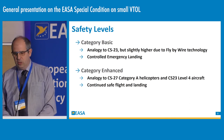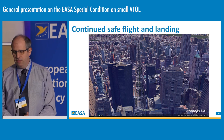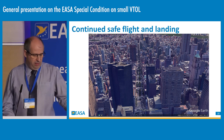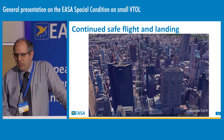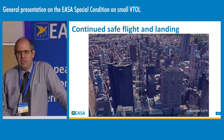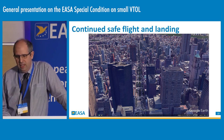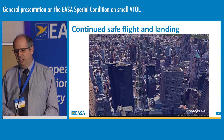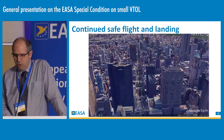Why do we insist on continued safe flight and landing? This illustrates the point: here we are located above Grand Central Station in Manhattan, on top of the MetLife Building — formerly the Pan Am Building — where there used to be a heliport before it was closed following a bad accident. This is the view pilots starting from this vertiport would have looking downtown, for example on a shuttle service to Wall Street. Continued safe flight and landing requires that appropriate landing sites are identified in advance for this type of operation — we don't want the pilot to have to make the call at the last minute to decide which rooftop to land on.